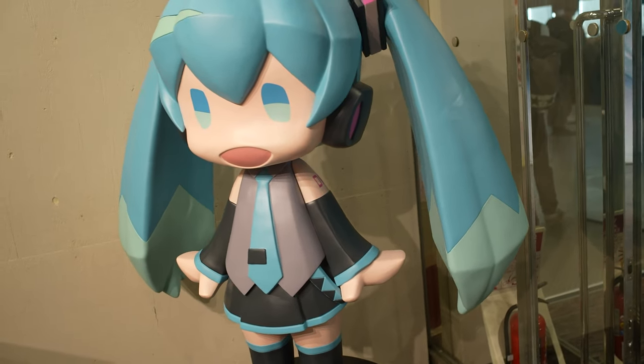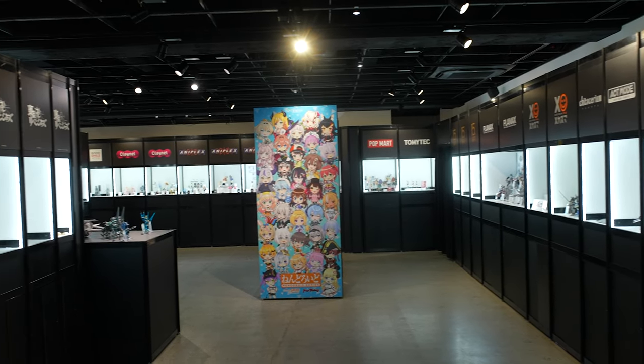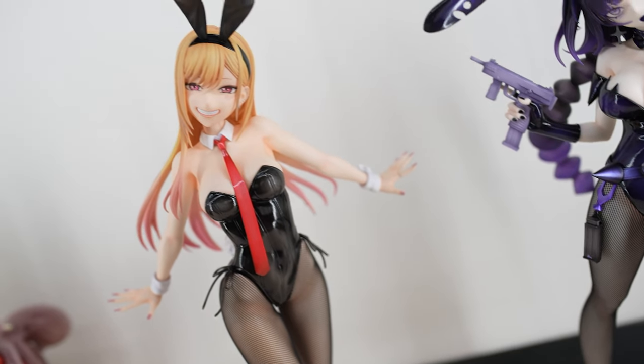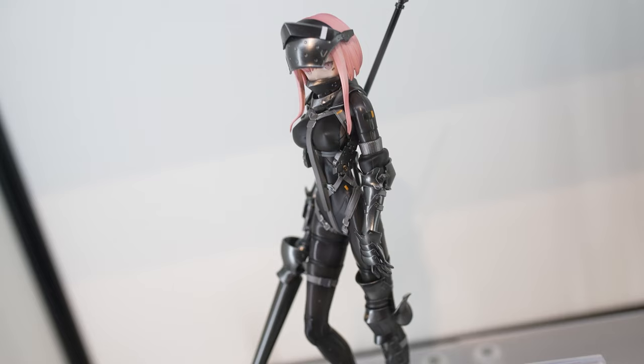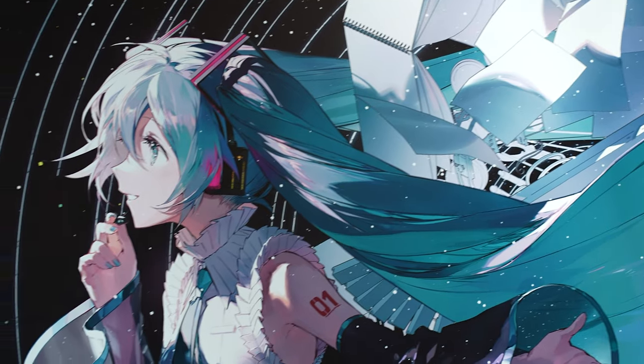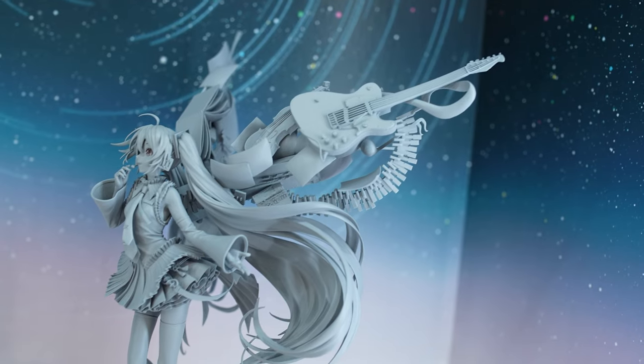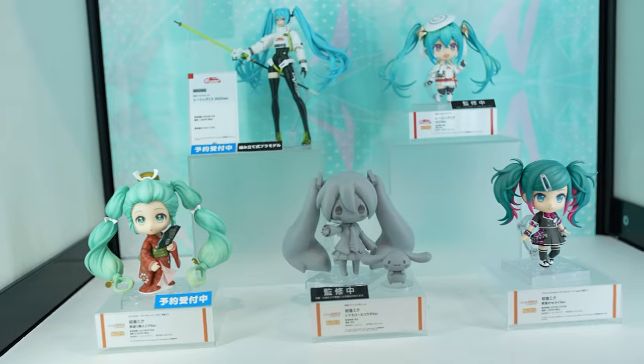Welcome everyone to another episode of the Around Akiba hobby channel. Today we are at one of the most popular figurine exhibitions in Akihabara by Goodsmile company — the Wonderful Hobby Life for You G Gallery Spring 2023. We are greeted by this big display of Hatsune Miku's 16th birthday, with the 16th birthday special figurine around the corner.